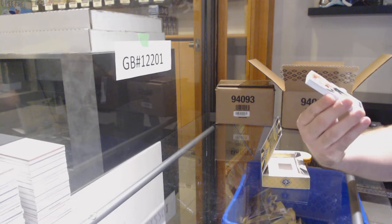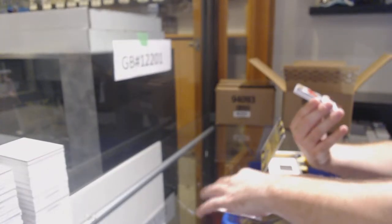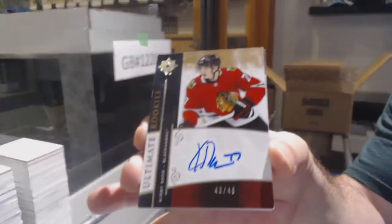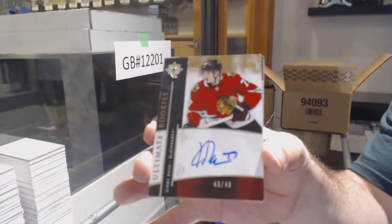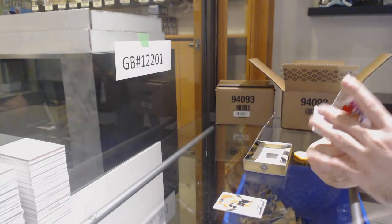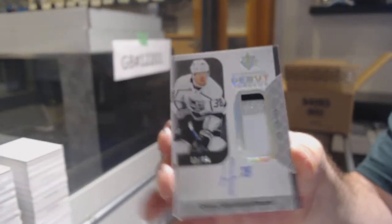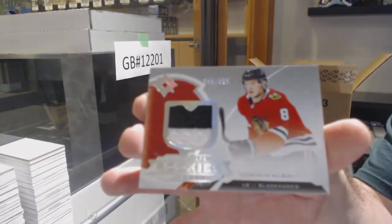We've got for the Flyers, Connor Bunneman, numbered to 99. That's a sexy start, numbered to 49. Retro Rookie Auto for the Hawks — Kirby Dach, numbered to 49. We've got a Debut Threads Patch Auto to 99, Carl Grundstrom, L.A. Kings. And we've got a two-color rookie jersey at 3 of 9 of Kubalik for the Hawks.